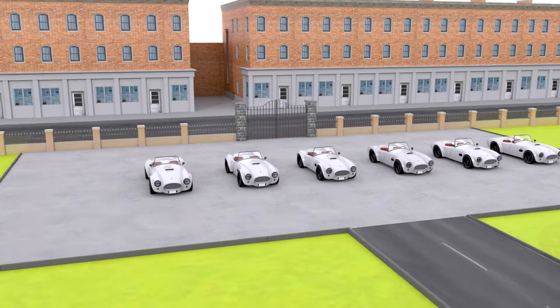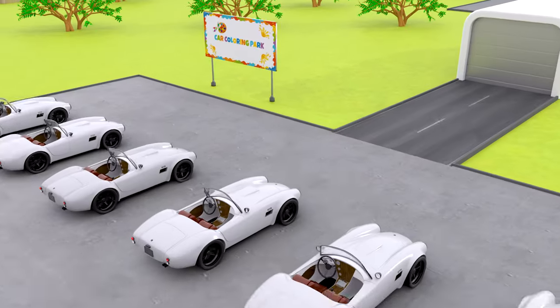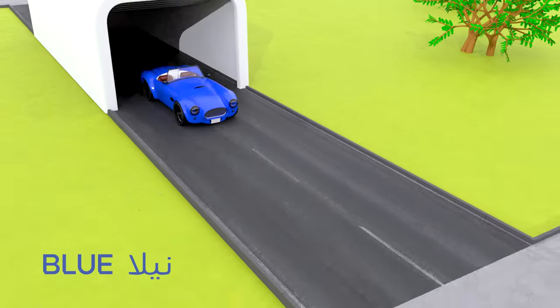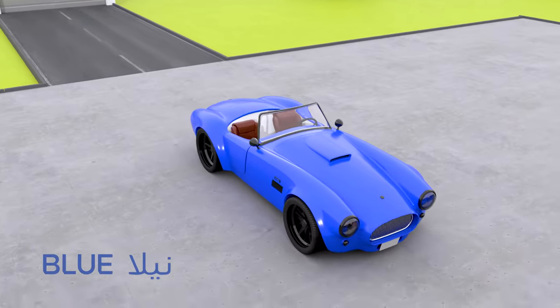Here is the first unpainted car. Let's see what colour is this. It's blue, the vibrant blue.